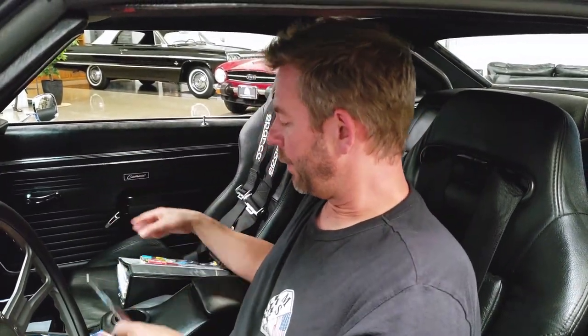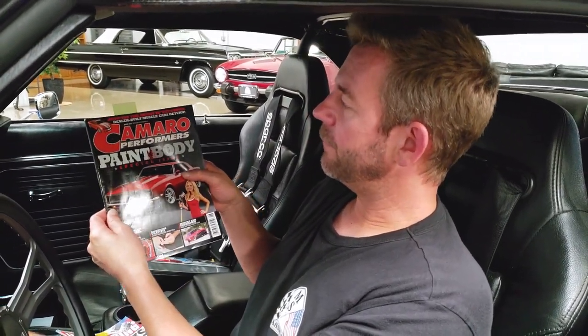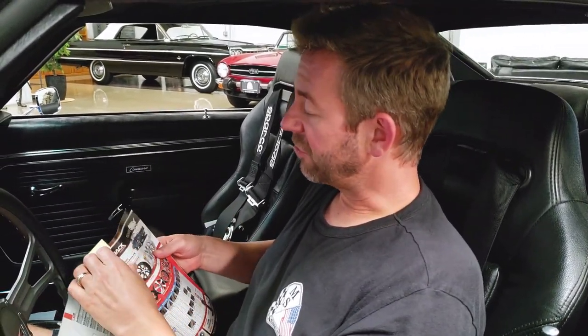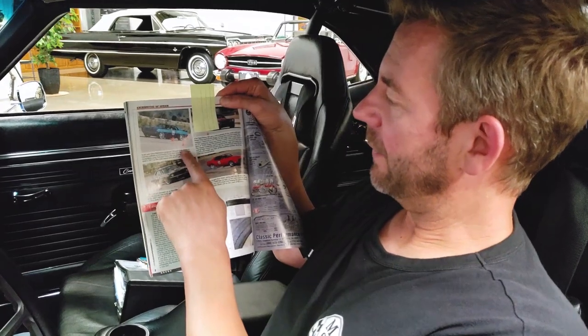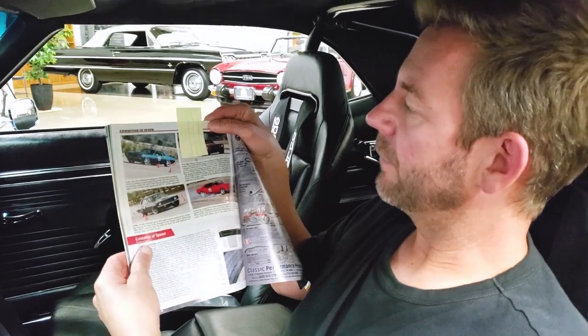This is a very well-known magazine. I made a little yellow tab so I could flip to this page and show you this vehicle on a track — it actually was on a track here at an autocross event. It shows his time. There's also a picture of his vehicle at an autocross event.